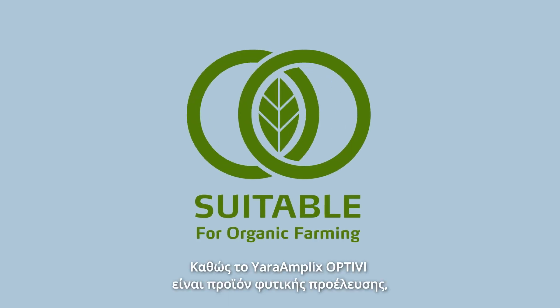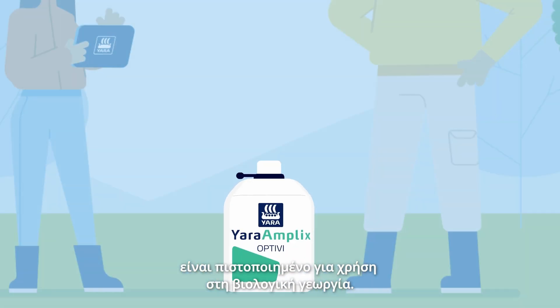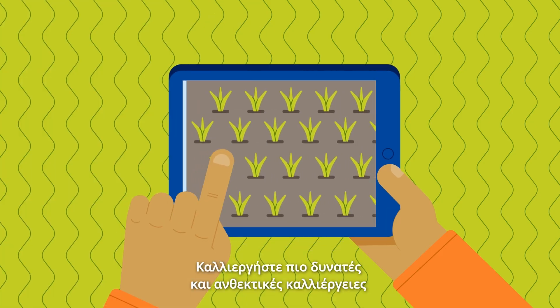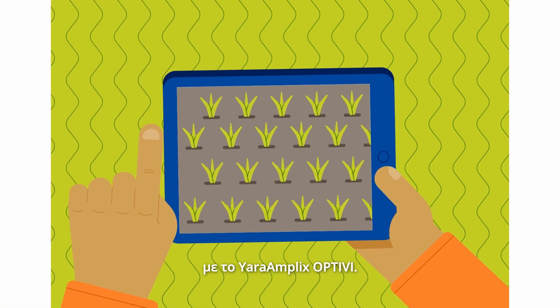Since Yara Amplix Opti-V is from vegetable origin, it is certified for use in organic farming. Grow stronger and more resilient plants with Yara Amplix Opti-V.